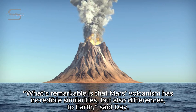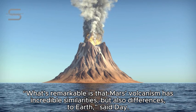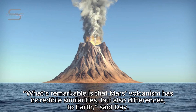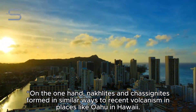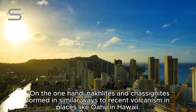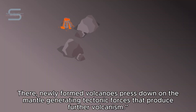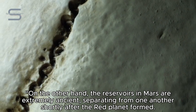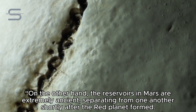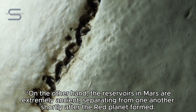What's remarkable is that Mars volcanism has incredible similarities, but also differences to Earth, said Day. On the one hand, Naklites and Chassignites formed in similar ways to recent volcanism in places like Oahu and Hawaii. There, newly formed volcanoes press down on the mantle generating tectonic forces that produce further volcanism.